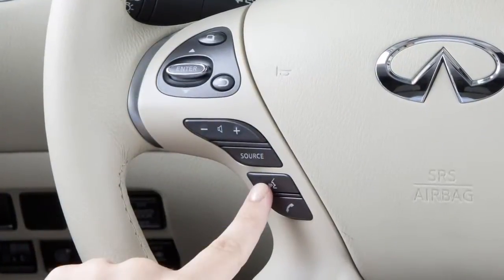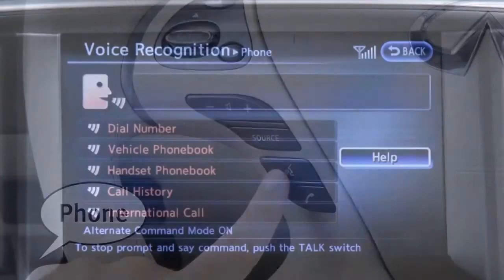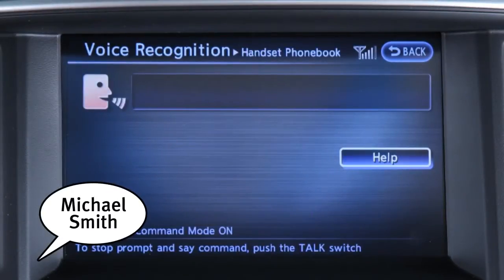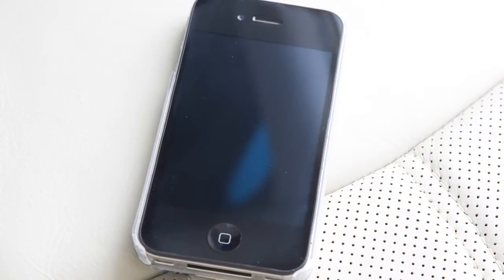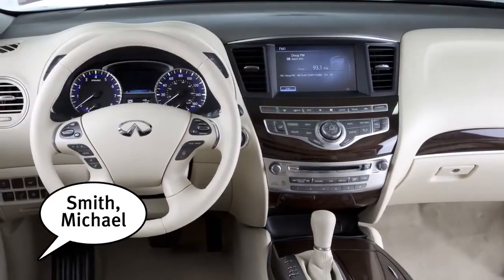You can also use voice recognition to make a phone call. To do this, press the talk button on the steering wheel and say "phone." When prompted, say "handset phone book," then speak a name from your handset phone book after the tone. When speaking phone book names, please be aware some phones require the last name to be spoken before the first name — for example, Michael Smith may be spoken as Smith Michael.